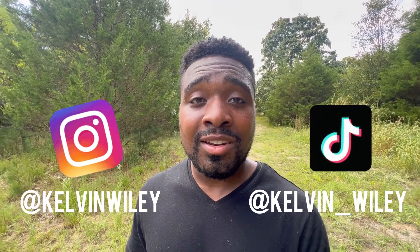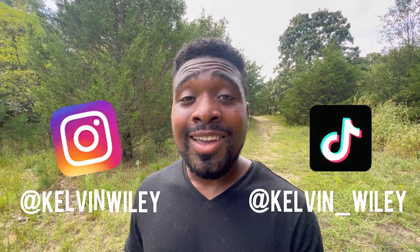Hope you guys enjoyed the video! If you did, please leave a like and a comment, subscribe if you haven't already, and hit the bell icon. Follow me on Instagram at Kelvin Wiley, on TikTok at Kelvin underscore Wiley, check out my website kelvinwiley.net, and I will see you guys in the next video.